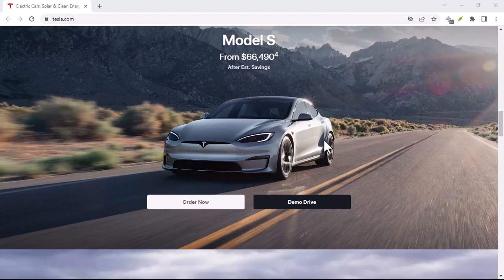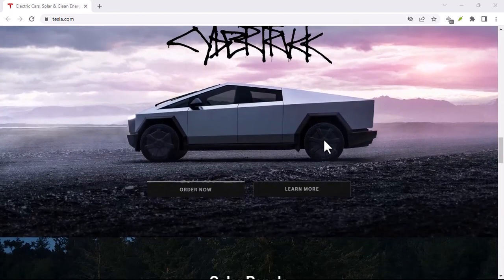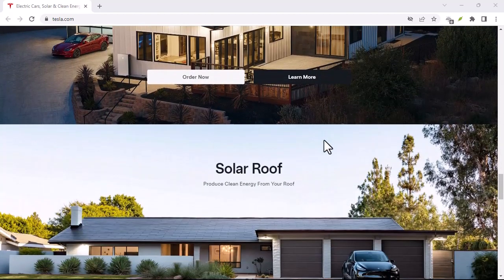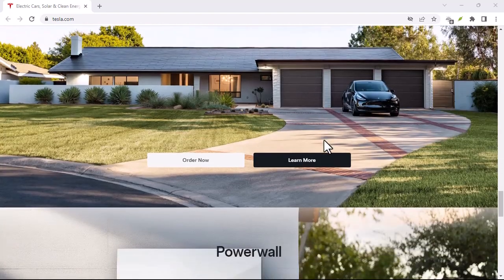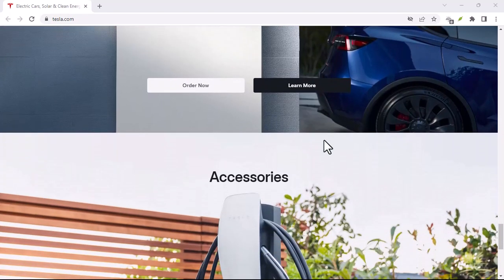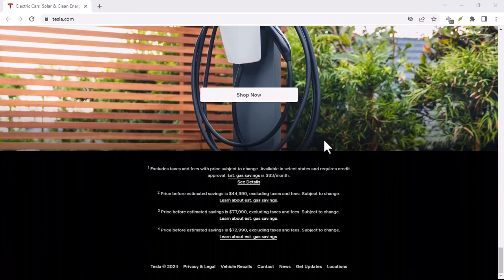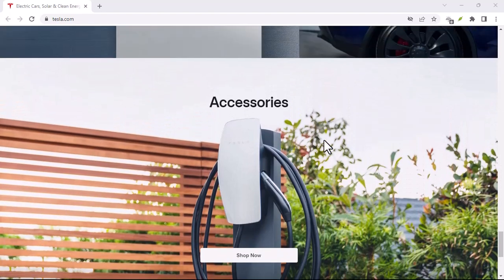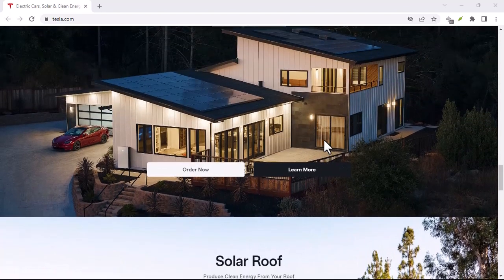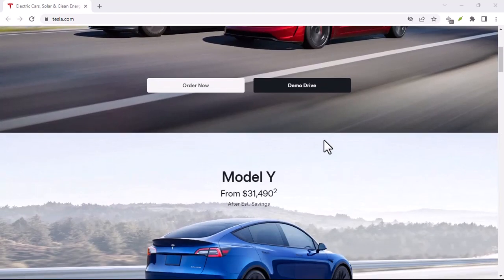Beyond the price, there are a few key things to keep in mind. FSD is still in beta — it's under development, and while it's constantly improving, it's not perfect. You'll still need to be vigilant and ready to take control at any moment. The legal and regulatory landscape for self-driving cars is still evolving in the UK, so always check the latest regulations and make sure you understand your responsibilities as the driver. And is it worth the cost? £199 a month is a significant chunk of change — consider how often you'll use the features and weigh it against the convenience factor.